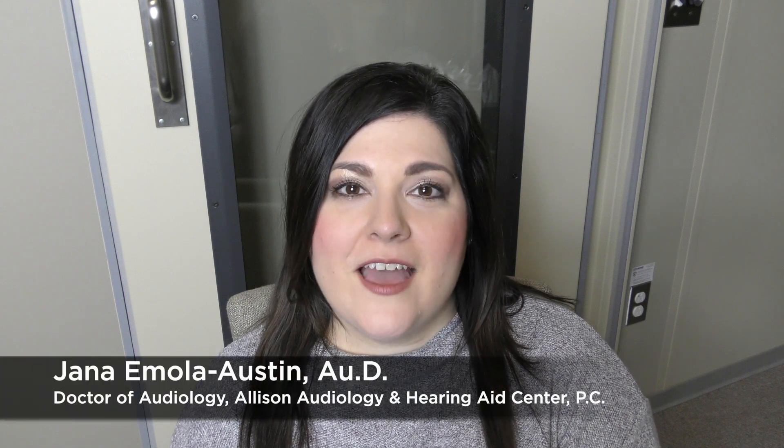Hi, I'm Dr. Jana Austen with Allison Audiology. Do you know someone who has better hearing in one ear than they do in the other ear? That's actually a very common condition that we see, and we're going to talk to you today about what you can do about it.